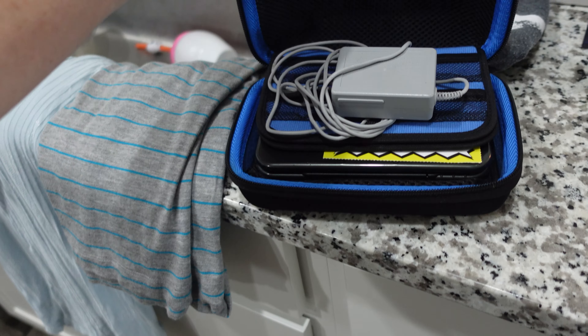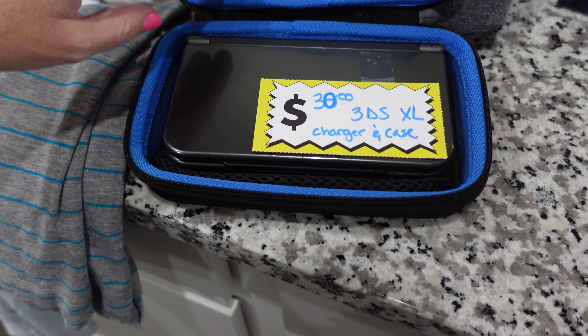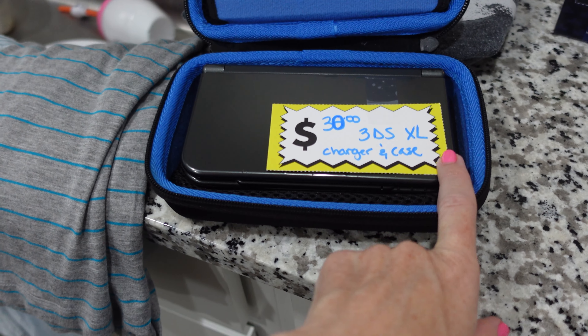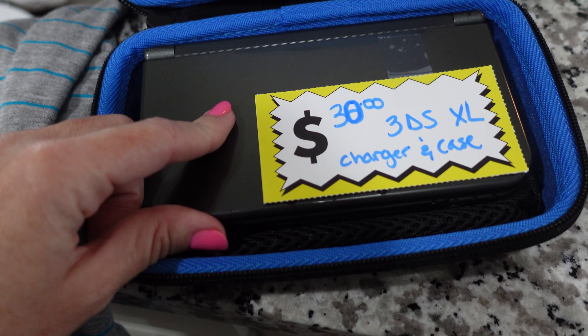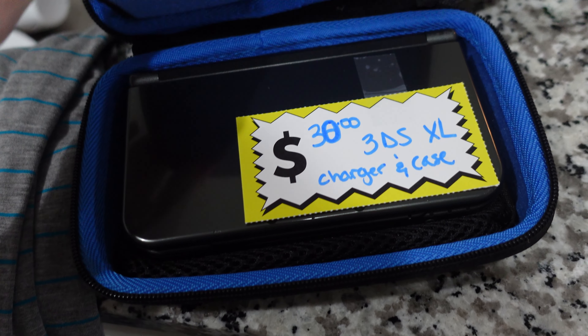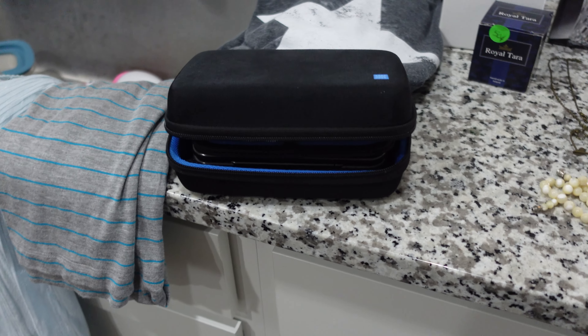I got a Nintendo 3DS with the charger. This is the XL. So I'm kind of excited about that and playing that. Unfortunately, the lady had already sold all the games. I missed out on the games.